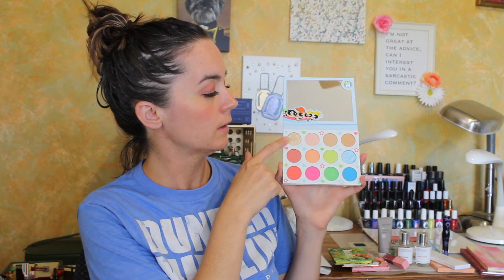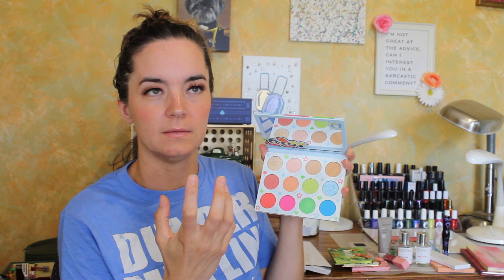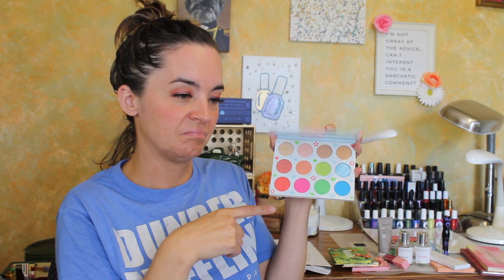I did buy the Powerpuff Girls palette. I was never a huge Powerpuff Girls fan — I know one of them was named Bubbles — but the colors were interesting. This one has a mirror, which I don't care about, and it also has two pressed glitters: Townsville and Super Friends. I know some people were a little disappointed with the color story, and I feel like there could have been a purple added, and maybe a really bright yellow. But this whole bottom row — I'm here for it.